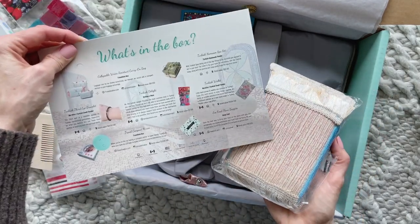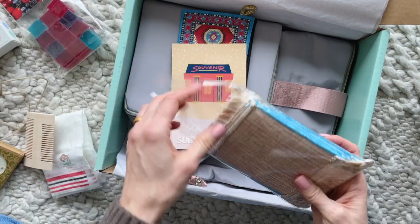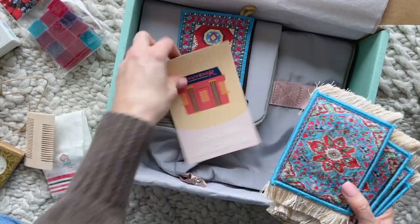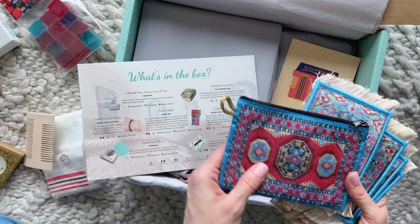I was confused at first — I had no clue what this was, but it says it's a Turkish wallet. Wait, that doesn't look like it — oh, this is the Turkish wallet right here. I was getting my items confused.